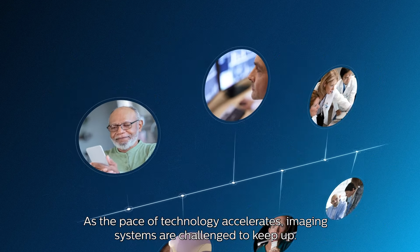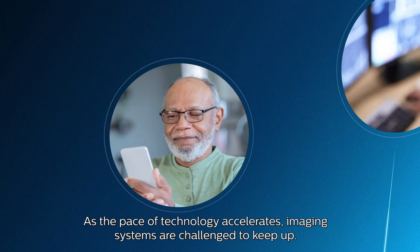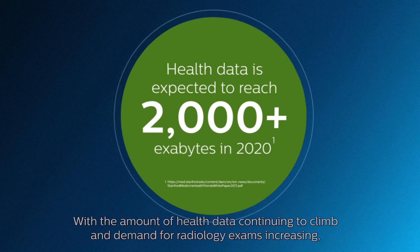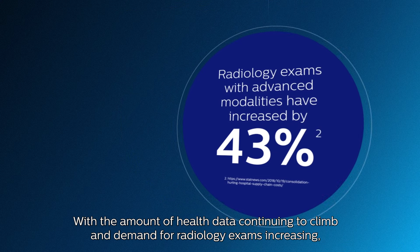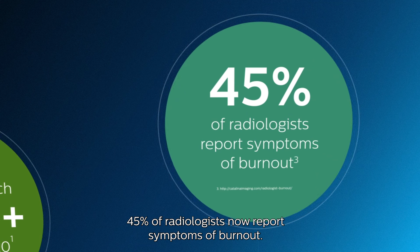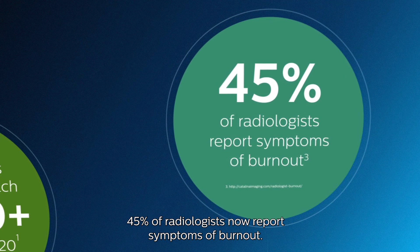As the pace of technology accelerates, imaging systems are challenged to keep up. With the amount of health data continuing to climb and demand for radiology exams increasing, 45% of radiologists now report symptoms of burnout.